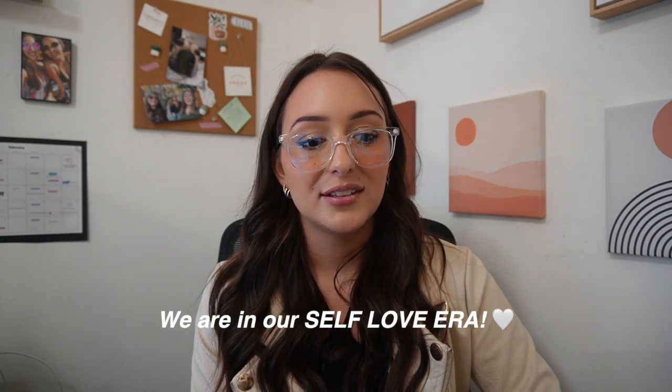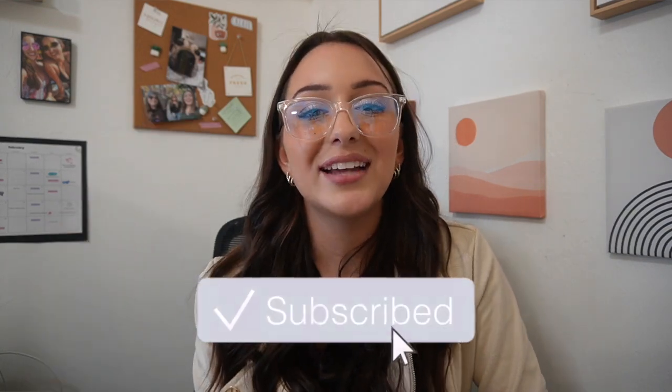Thank you guys so much for watching this video. I hope you're as excited as I am. I mean this to the depth of my core — thank you for supporting me through everything. I know my life can be a little complicated to keep up with sometimes because I'm always trying something new, and I'm learning to love that side of myself. I've spent too long being frustrated by the constant change and trying new things, but now we're learning to love ourselves and follow our passions. If you're not already subscribed, be sure to click that subscribe button and I'll see you in my next video.